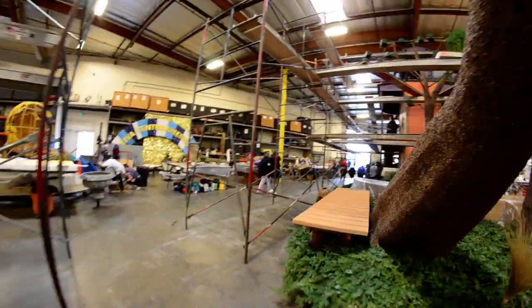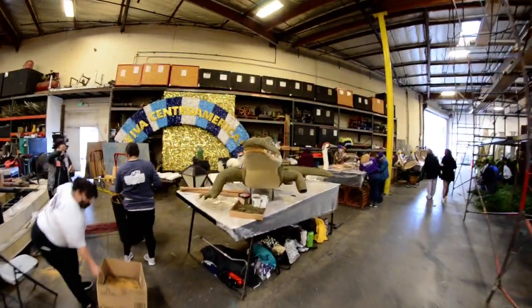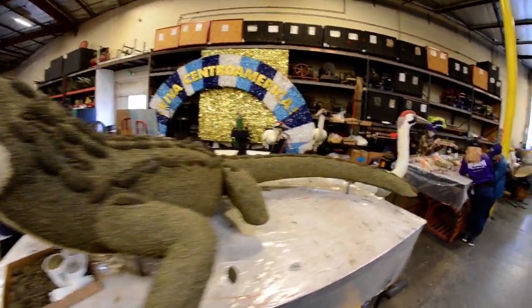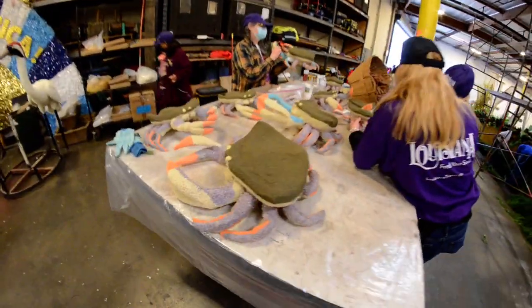I believe this is the one for Louisiana. And of course, if you can do something off the float, it leaves room for others. I love these crabs — these are beautiful little crabs.